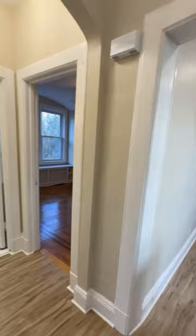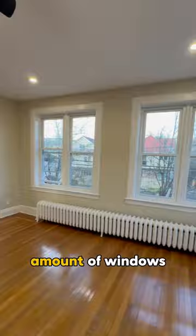One of my favorite things about this unit is definitely the amount of windows — it allows plenty of sunlight to come in — and the beautiful hardwood flooring.